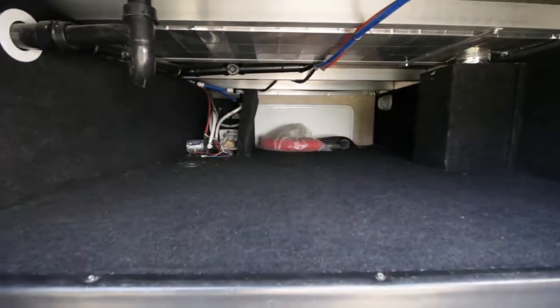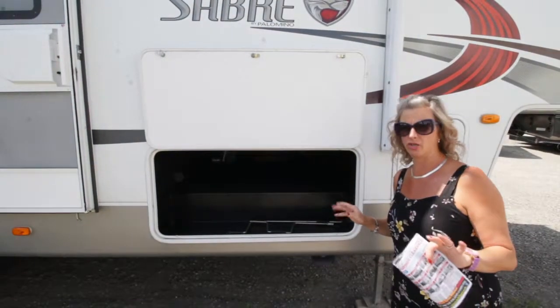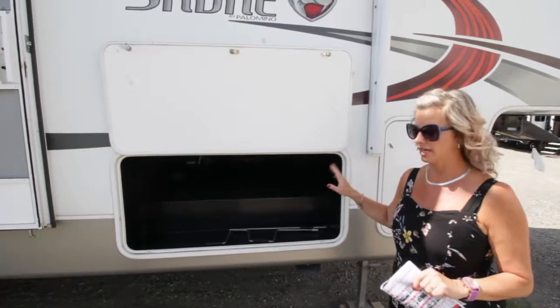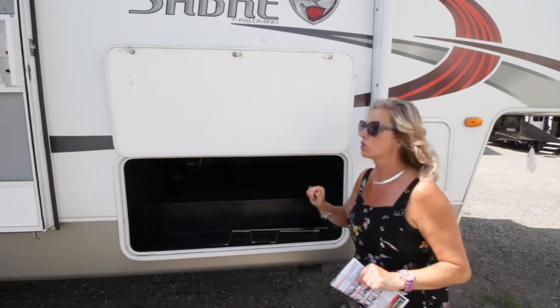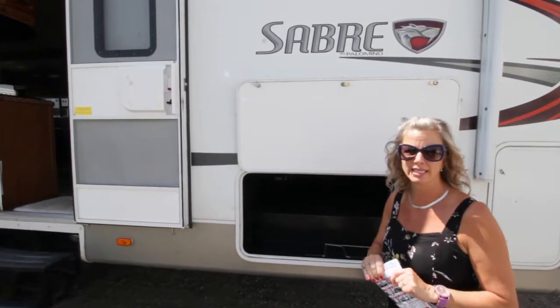The storage is heated, so if you need to keep stuff warm and you're going out in the cooler season, you can still put stuff in there and it won't freeze. Come on inside and I will show you how lovely and spacious this unit actually is.